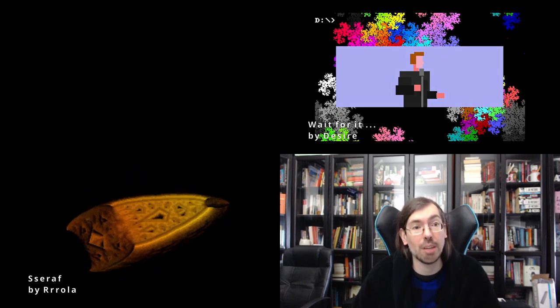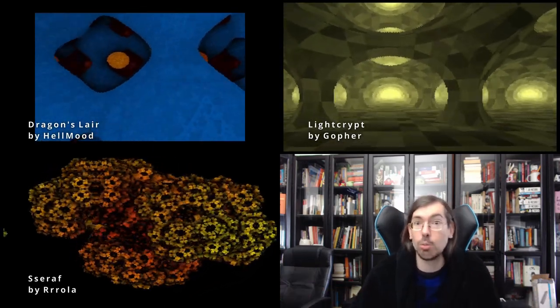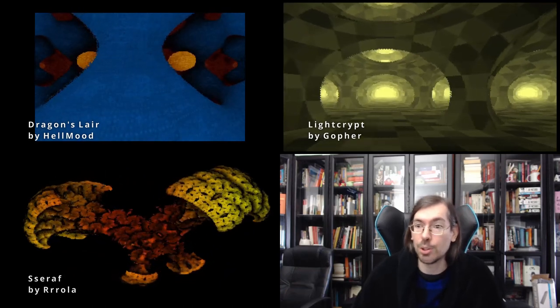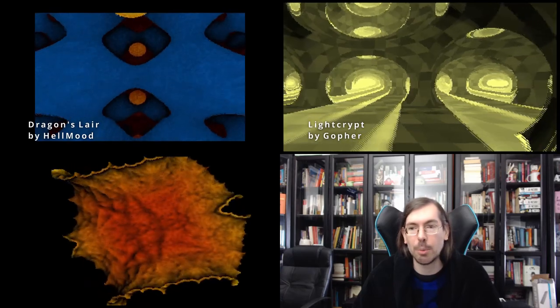We had other entries being released too. Dragon's Lair ended up getting second place — Dragon's Lair by Helmut of Desire. And in first place we had Light Crypt by Gopher of Alcatraz. Both of them exploring ray tracing in DOS 256 bytes, which is ridiculous — and those were very good entries, as is usual at Revision since it's the largest and most famous demo party of the demo scene.